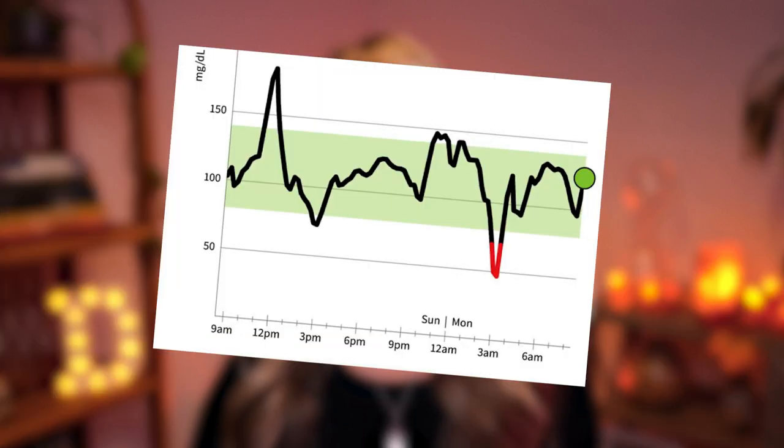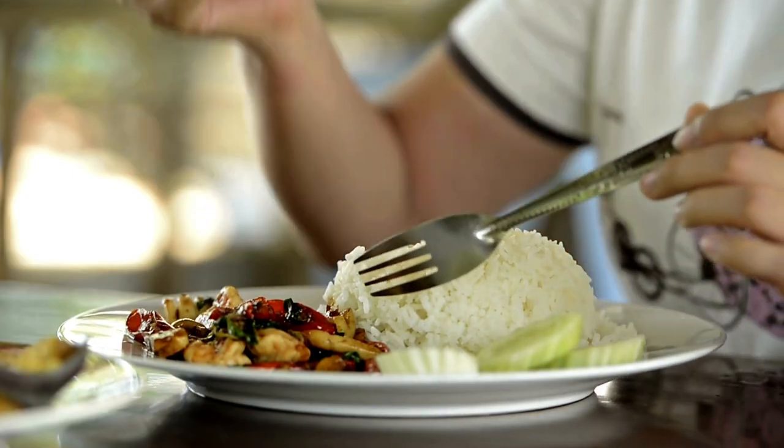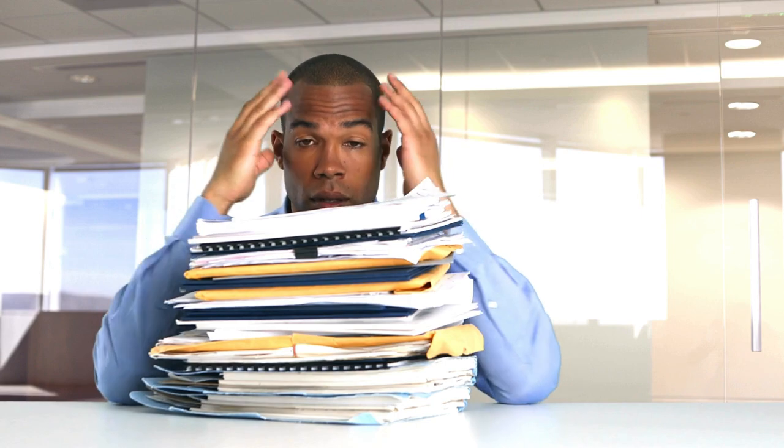When you use a CGM you're going to be able to see all the patterns of what causes your blood sugar to spike or crash. You're going to see what's happening day and night without having to prick your finger. Other benefits include seeing the effect of food and things like exercise, stressors, sauna, cold plunges, and what is happening during your sleep — all visible on your glucose monitor.